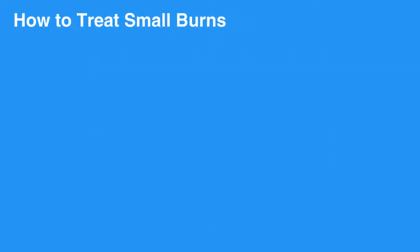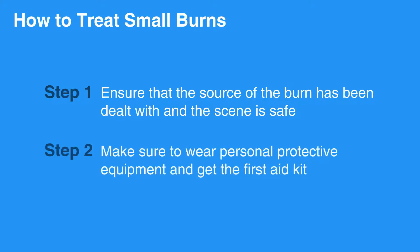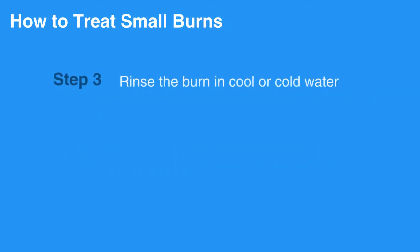To treat small burns, first ensure that the source of the burn has been dealt with and the scene is safe. Make sure to wear personal protective equipment and get the first aid kit. Rinse the burn in cool or cold water.